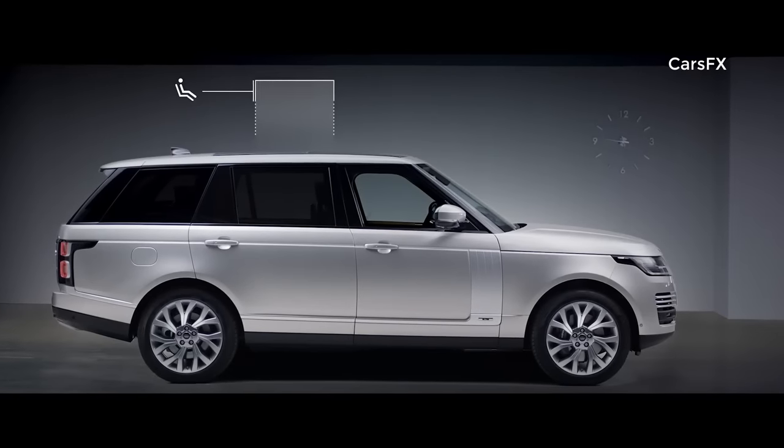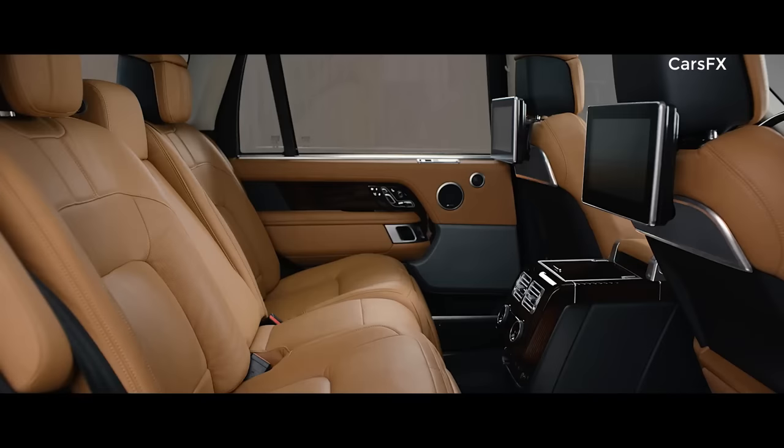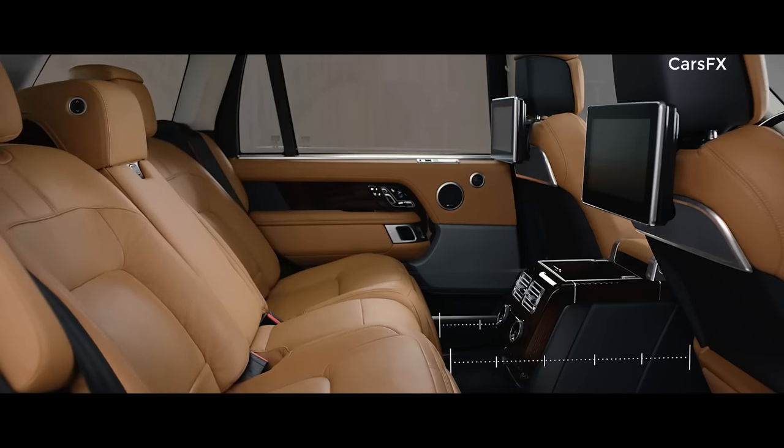The long wheelbase features 186mm of additional legroom. And the executive class seats provide the ultimate rear passenger experience.